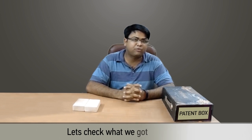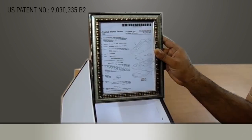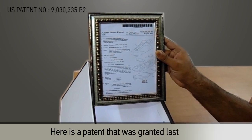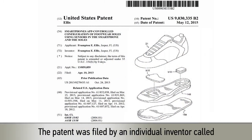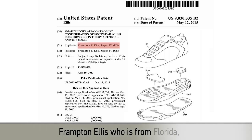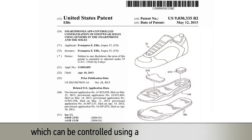Hi, I am Deepak from Patent Yogi. Let's check what we got in the box. Here is a patent that was granted last week. The patent was filed by an individual inventor called Frampton Ellis, who is from Florida, US. The patent claims a shoe with a sole which can be controlled using a smartphone application. Now that sounds amazing.